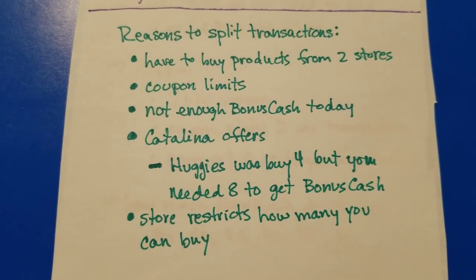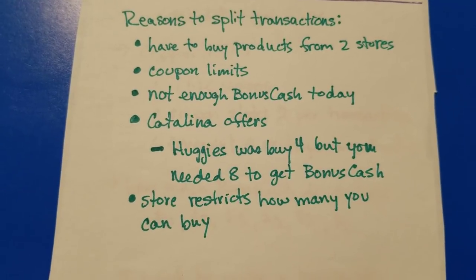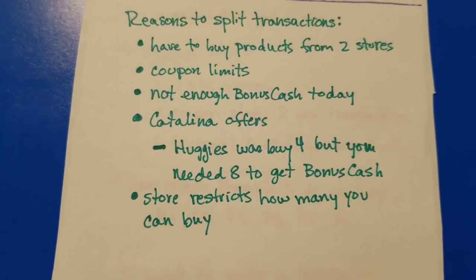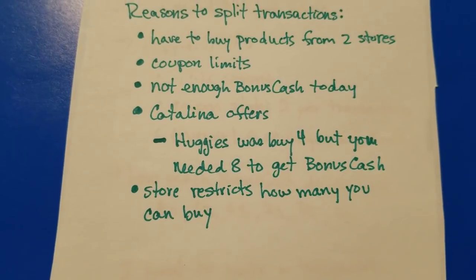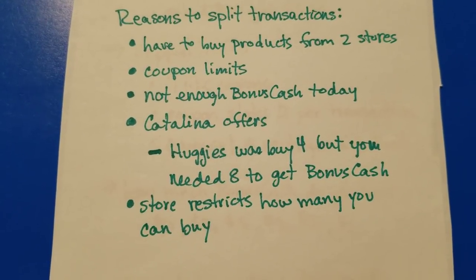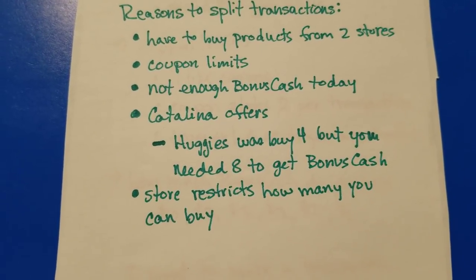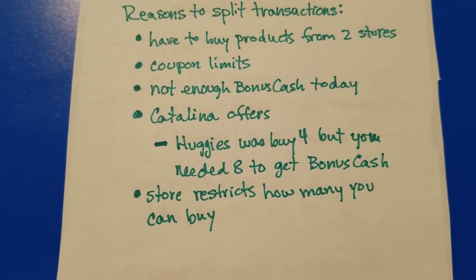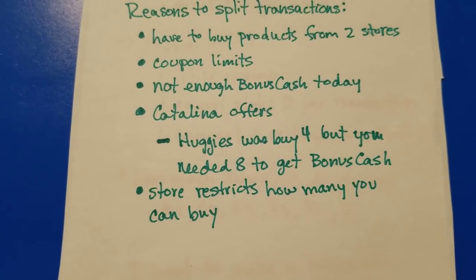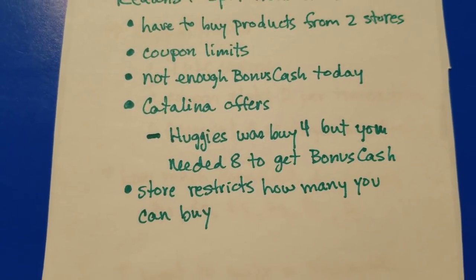Some reasons for splitting up transactions: maybe you have to buy products at two different stores because they only have three of a given item at any one store, and you need six to finish the deal, so you buy three at one store and three at another to get your bonus cash. Coupon limits also vary. Or maybe you don't have enough bonus cash today to finish a spend-$30-get-back-$10 deal, so you buy half the products today, earn some bonus cash, then come back tomorrow to buy the rest.